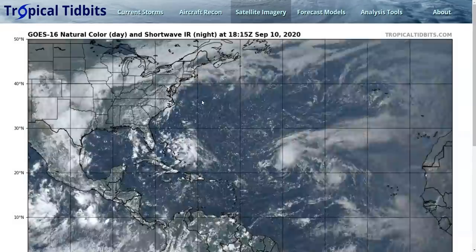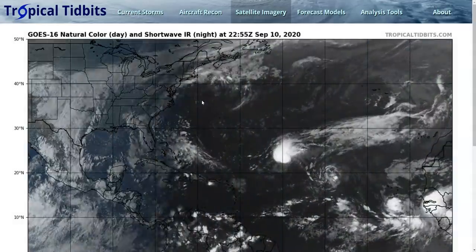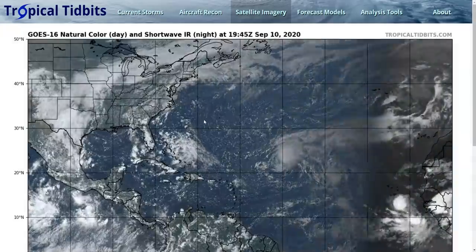Hi, this is the Tropical Tip before Thursday evening, September 10th. As always, the thoughts in this video are mine alone, and in making decisions, consult the National Hurricane Center and your local weather office for the best information.